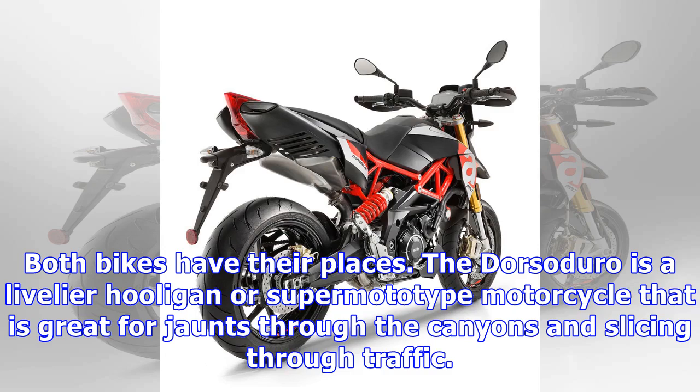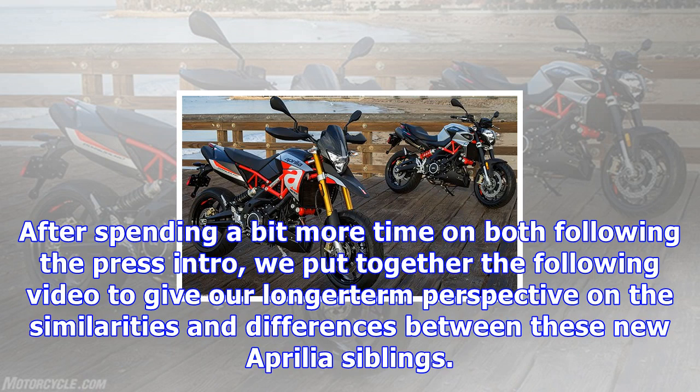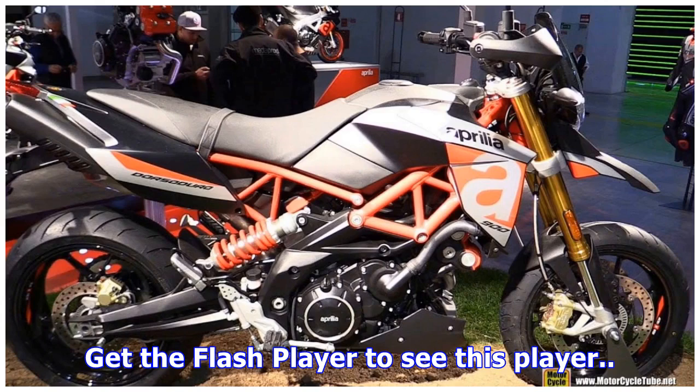Both bikes have their places. The Dorsoduro is a livelier hooligan or supermoto-type motorcycle that is great for bouncing through the canyons and slicing through traffic. The Shiver feels comfortably at home in nearly any scenario without being too extreme to be used as an only bike in someone's garage. After spending a bit more time on both following the press intro, we put together the following video to give our longer-term perspective on the similarities and differences between these new Aprilia siblings.